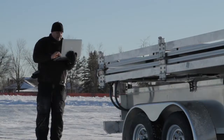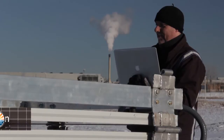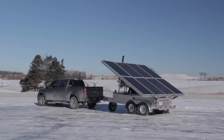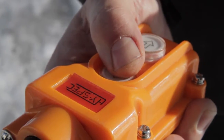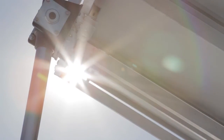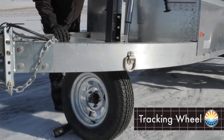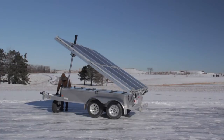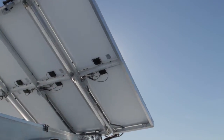Mobisun can be set up and operated by one man from transport to activation. A standard trailer hitch attaches the unit from the towing vehicle. A simple hydraulic lift angles the solar array for the most efficient harvesting of sun energy. A tracking wheel, once lowered from its transporting position, allows for swift and easy movement into the ideal position for maximum sun exposure.